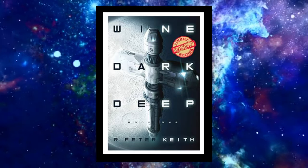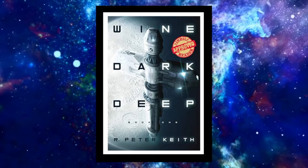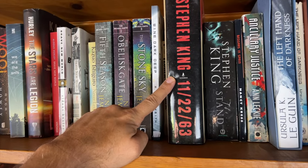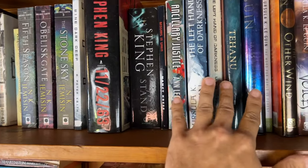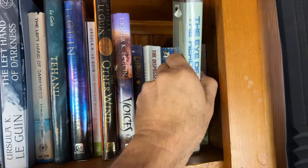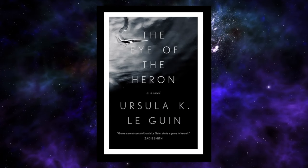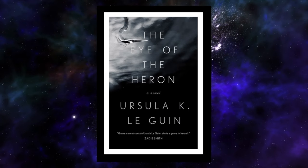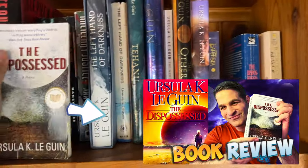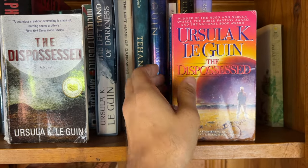I opened 'Wine Dark Deep' up and looked at the first two pages — the writing didn't grab me right away, but I'll probably give it a shot at some point. Here we've got Stephen King's '11/22/63' which I'm currently reading, and 'The Stand,' which I've talked about on the channel. Then we've got a lot of Ursula K. Le Guin — 'The Left Hand of Darkness' and 'The Eye of the Heron,' a 1978 young adult novella, fantasy science fiction about two colonies coexisting on a penal colony, with politics and solid prose as you'd expect from Le Guin. Recently on the channel I also did a full-length review of 'The Dispossessed.'